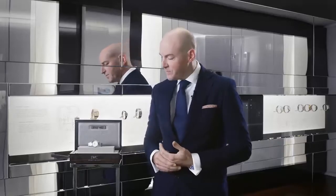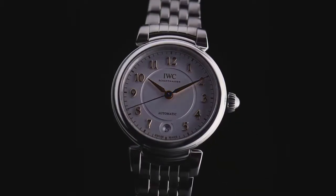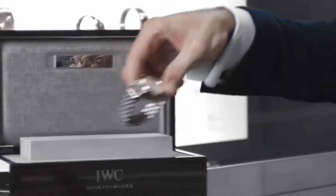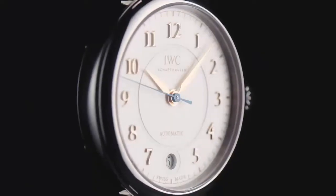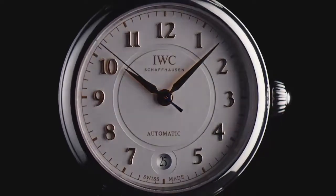The IWC Schaffhausen Da Vinci collection is very rich in variations, and one of the central pieces is the Da Vinci Automatic 36 in a 36-millimeter stainless steel case with beautiful moving lugs and a stainless steel bracelet. The color combination is iconic to our brand: a steel case with a silver dial, red-gold hands, red-gold appliques, and a blue second hand.